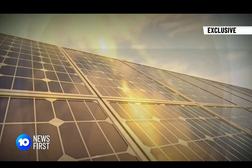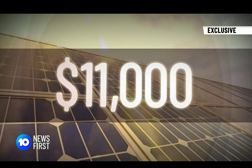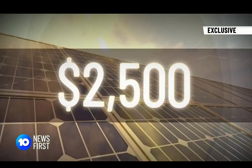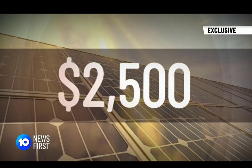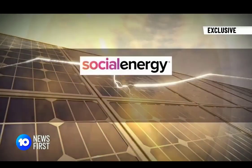The standard household needs a 10 kilowatt-hour battery which costs about $11,000 but saves an average of $2,500 per year. Social Energy, an Australian company, is also offering a rebate of $500.